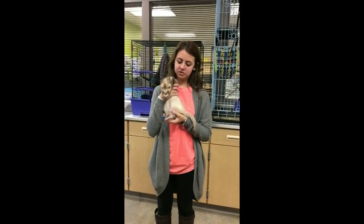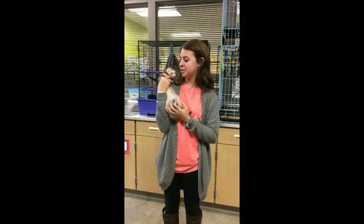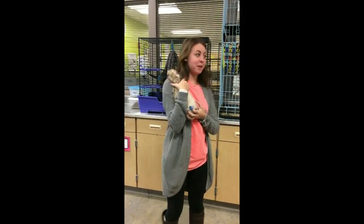This is Rascal. He's a ferret. He likes to go outside and play in the grass, and then the rest of the time he just sleeps in his bed.